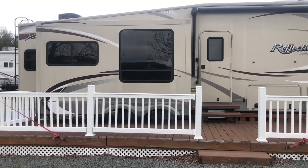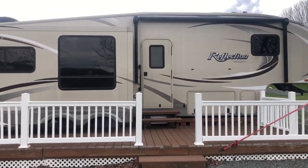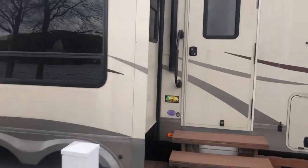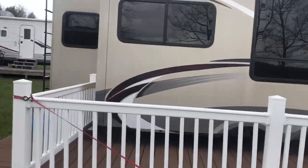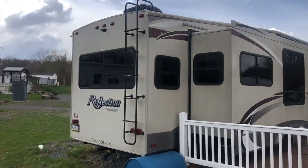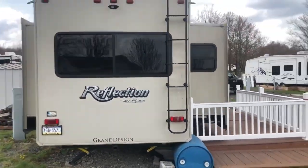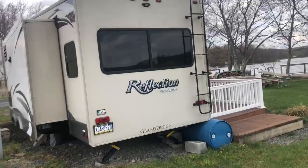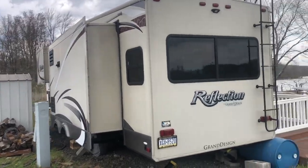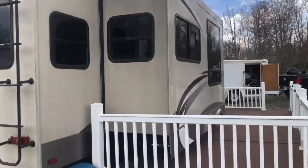This is our 2015 Reflection Grand Design fifth wheel in very good condition. As you can see, we have three slides — two on this side — and we're going over here in the living area.